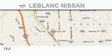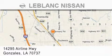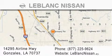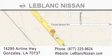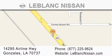conveniently located in Gonzalez between Baton Rouge and New Orleans at 14295 Airline Highway. Please contact our internet department at 877-225-9624 for special internet-only pricing. We want to be your Nissan dealer.